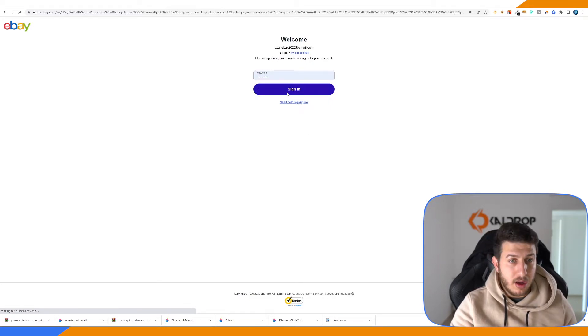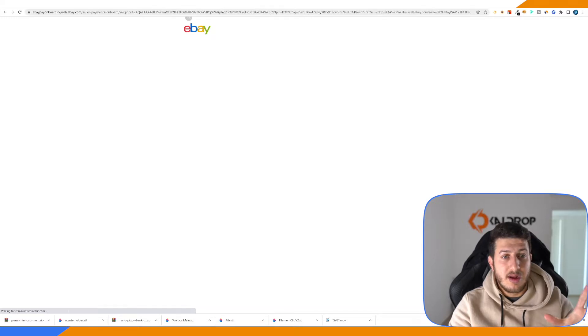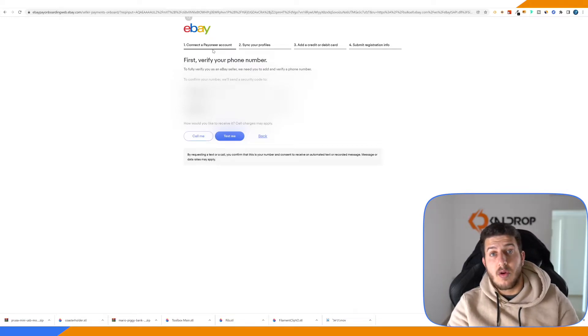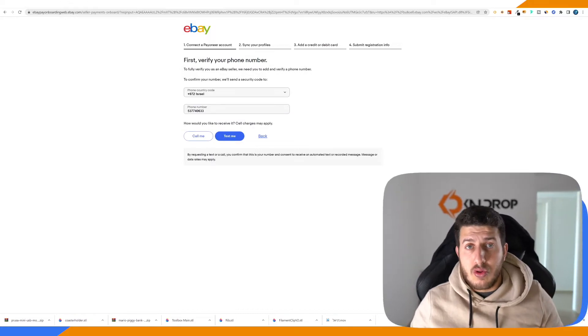When we click 'List Item' and submit the listing, we will see a notification from eBay seller managed payments asking you to connect your Payoneer account. As you can see, it says to connect your Payoneer account. If you don't have one, make sure to sign up, then sign your profile, add a credit or debit card, submit registration info, and so on. Make sure once you finish all of this process that you have verified all the Payoneer information they asked for by going to Payoneer settings and the verification center. I highly recommend you call them — they have a free calling service. Call them every few days to speed up the linking process.